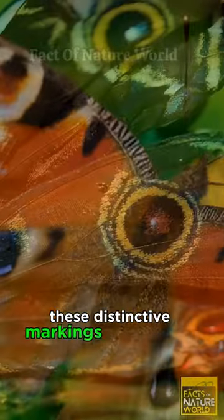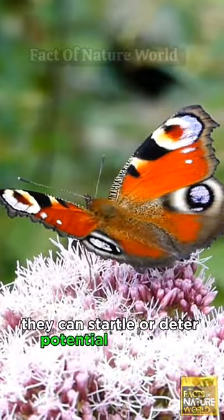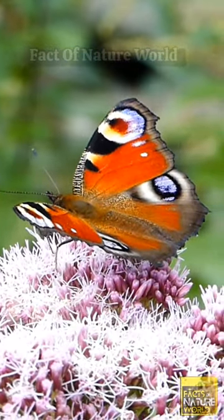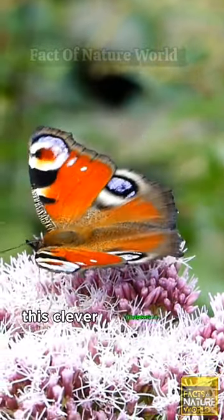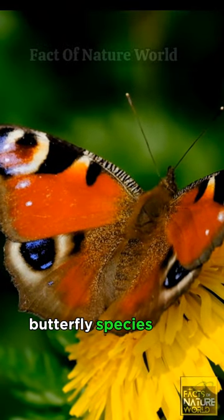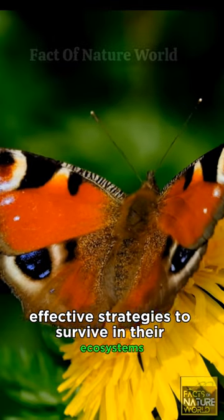These distinctive markings serve a dual purpose. They can startle or deter potential predators, and they play a role in the butterfly's defense mechanism by deflecting attacks away from its body. This clever adaptation is an example of how certain butterfly species have evolved effective strategies to survive in their ecosystems.